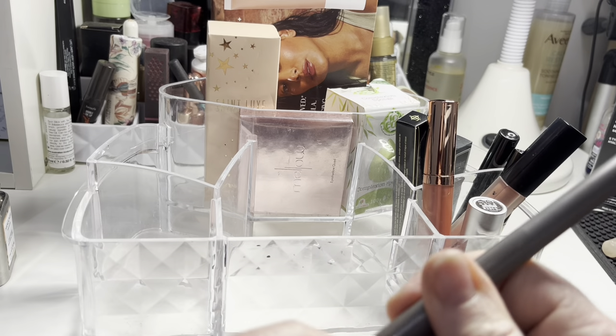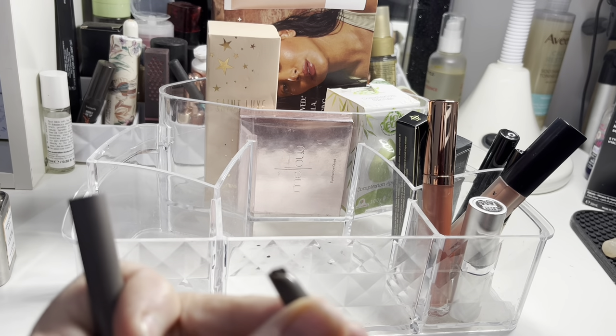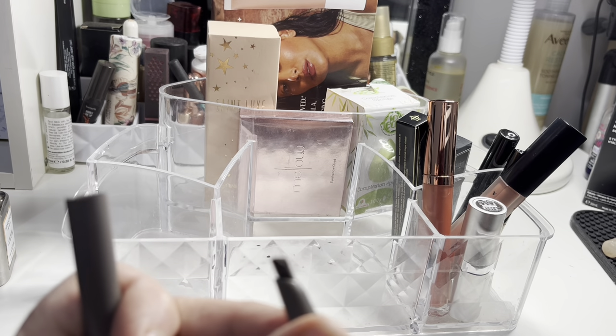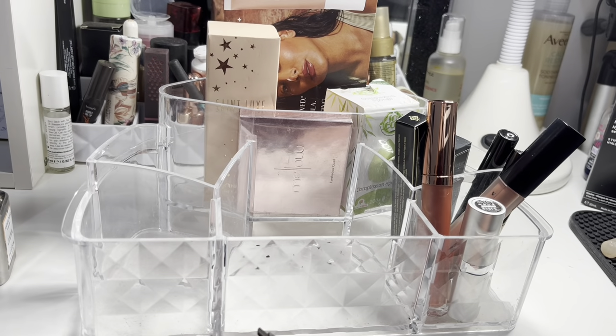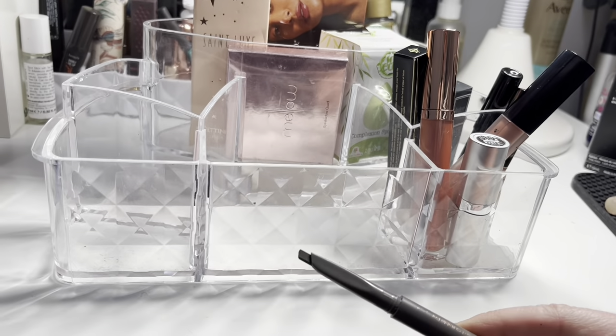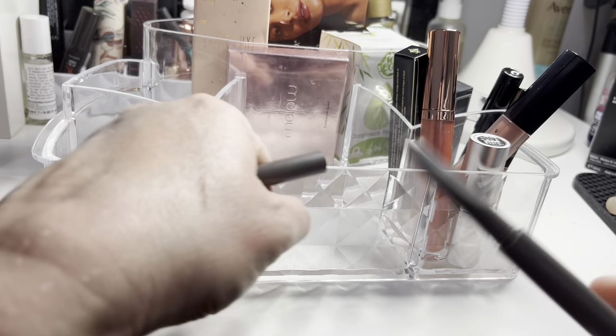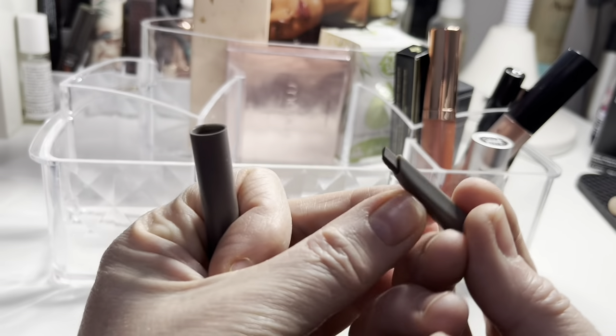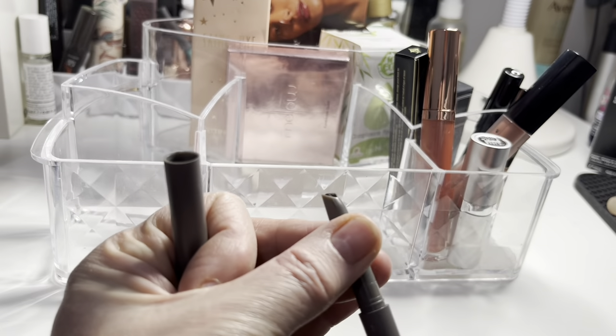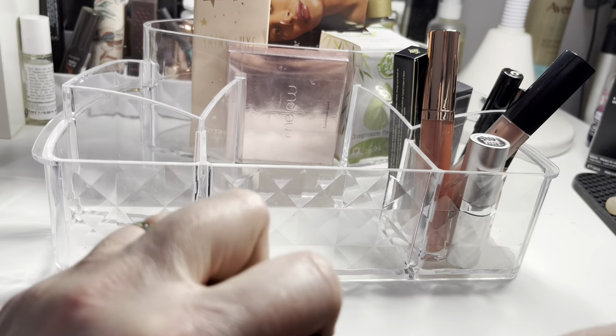The eyeliner eyebrow pencil looked like it had a bit of bloom on the end, but I snapped that off. It was a really nice pencil — it worked well and the colour is actually really good for me. Now that I've removed the duff bit of product, it seems fine. I'm going to keep it.